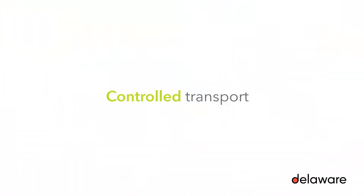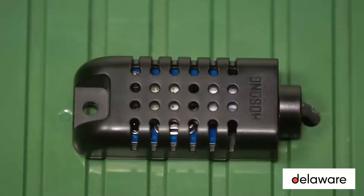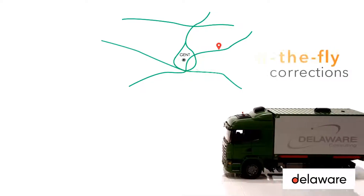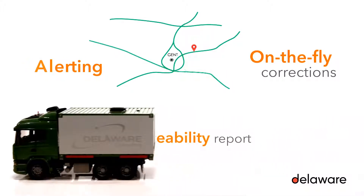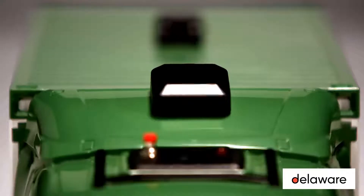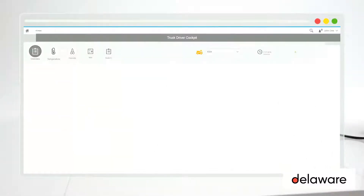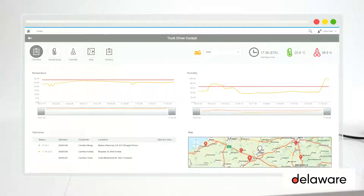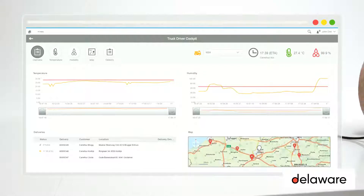For many goods such as flowers, frozen articles, vegetables, or fruit, stable and controlled transport lengthens the shelf life and product value. Via temperature and humidity sensors on the truck, new business cases emerge such as on-the-fly route corrections, alerting to the back office, driver, and customer, and the availability of a traceability report. The dashboard visualizes sensor data combined with GPS and route data.